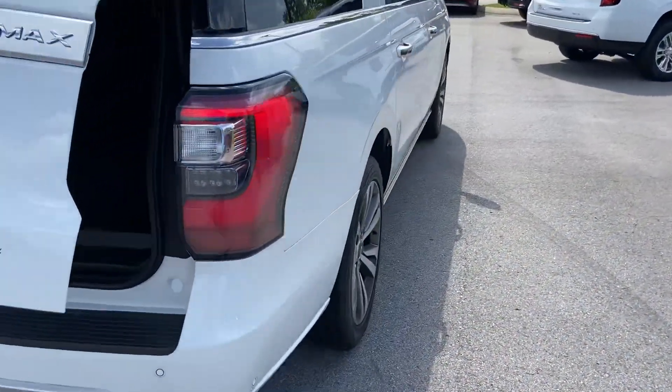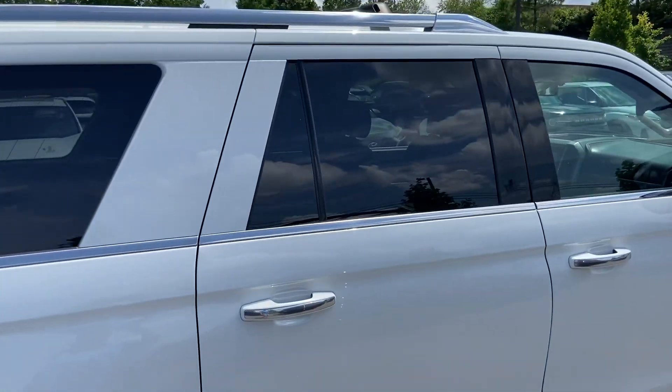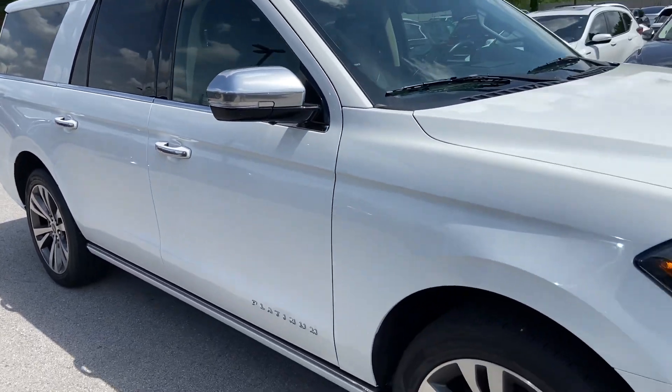Coming around the side here — again, really nothing to point out. Cosmetically, the body's in great condition. Looks really, really good.